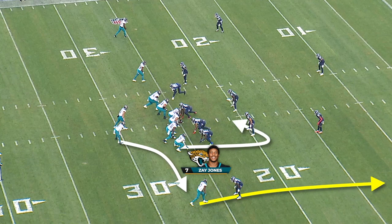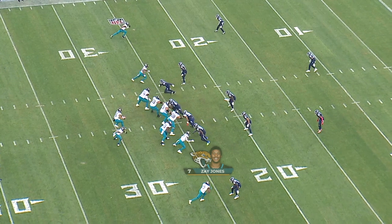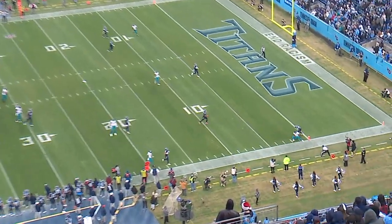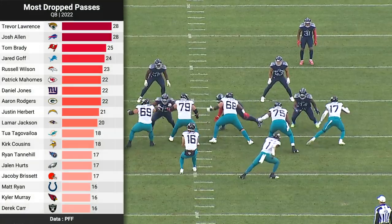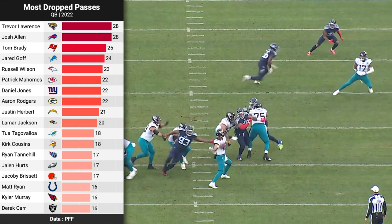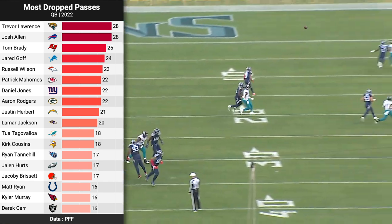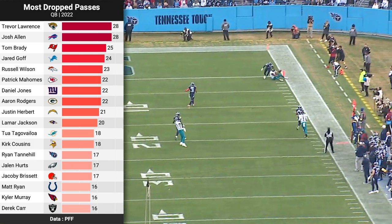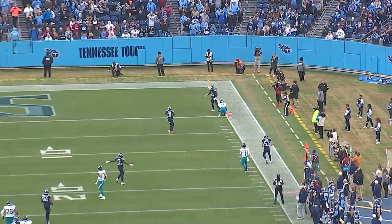Second and four — this is a really nice back shoulder go to Zay Jones, one of several elite throws from this game that his receiver dropped. This has been a problem for Jacksonville all season. Trevor Lawrence leads NFL quarterbacks with 28 drops from his receivers. So when you add Calvin Ridley and whatever other receiver upgrades they make to the equation, you can expect Trevor Lawrence's raw stats to look a lot better.